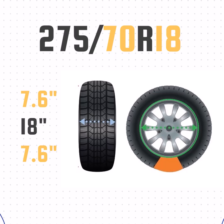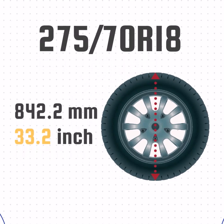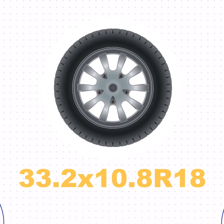We'll take the sidewall size, add the wheel size, and then add the sidewall size one more time. That gives us a height of 33.2 inches. So the size 275/70R18 in inches is equivalent to 33.2 by 10.8 R18.